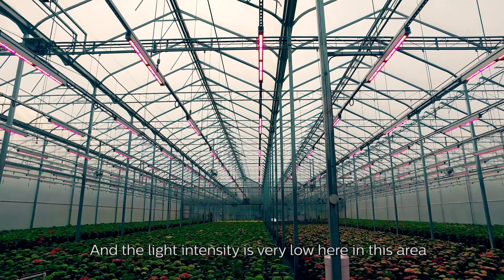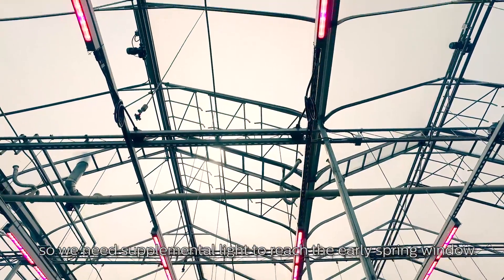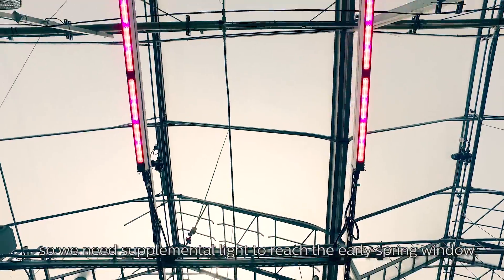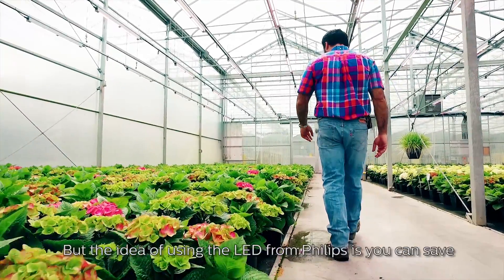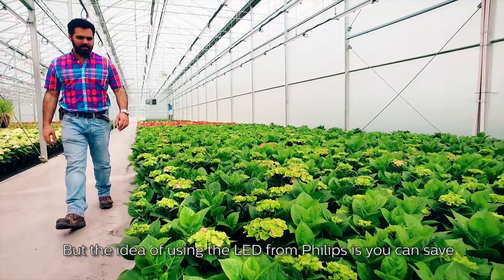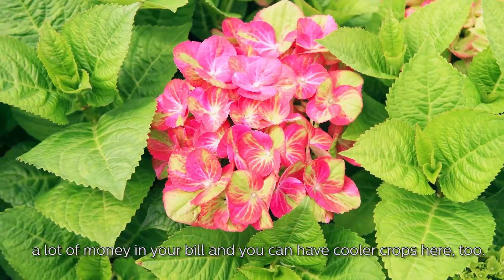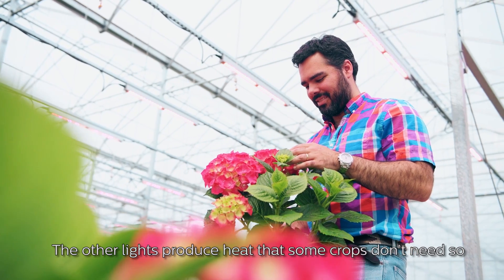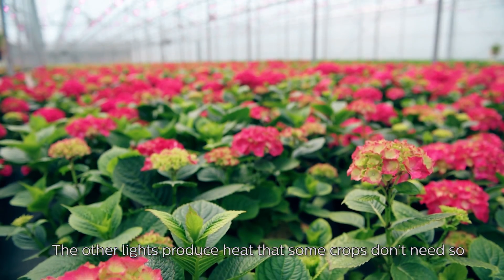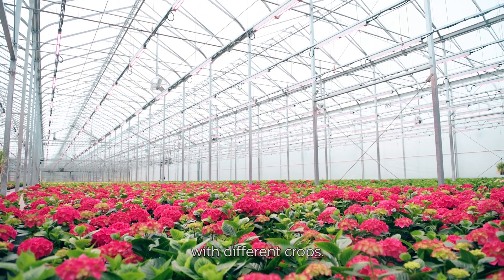The light intensity is very low here in this area, so we need supplemental light to reach the early spring window. We explored different options about supplemental light, but the idea of using the LEDs from Philips is you can save a lot of money on your bill, and you can have cooler crops here too. The other lights produce heat that some crops don't need, so you have more versatility with different crops.